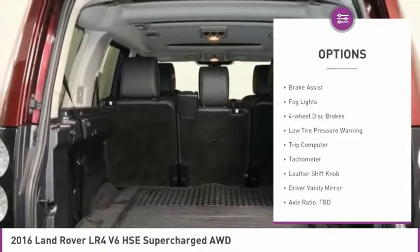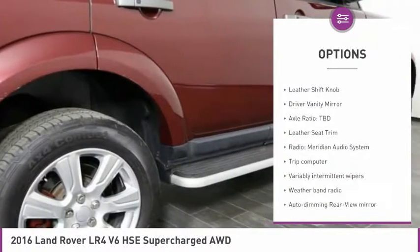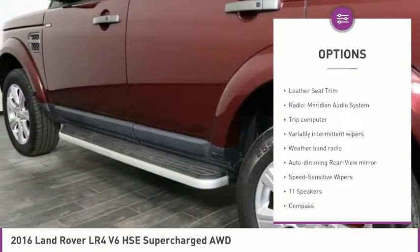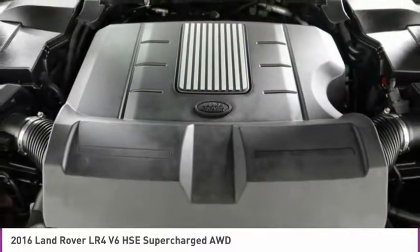Electronic stability control, alloy wheels, brake assist, fog lights, four-wheel disc brakes, low tire pressure warning, trip computer, tachometer, leather shift knob, driver vanity mirror.